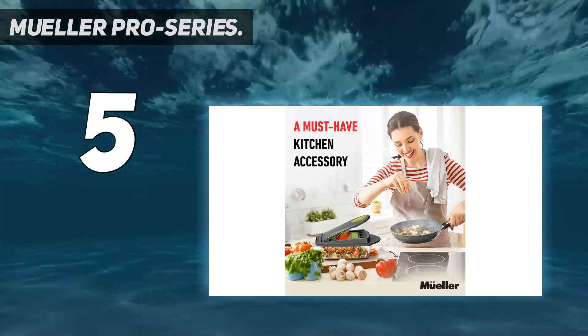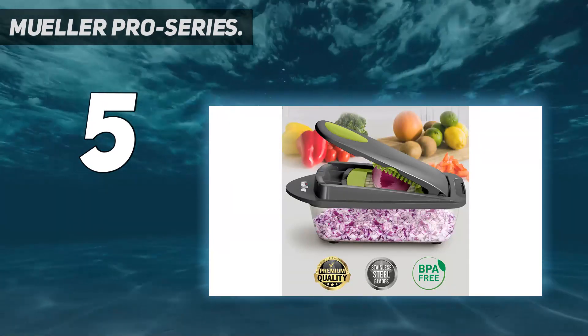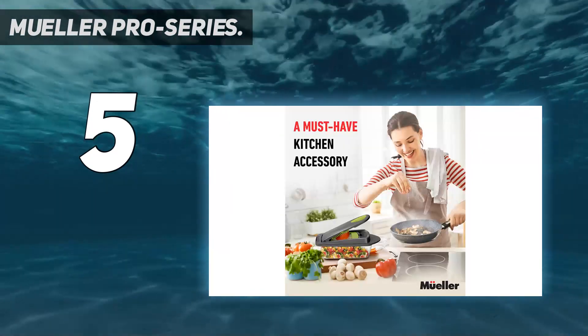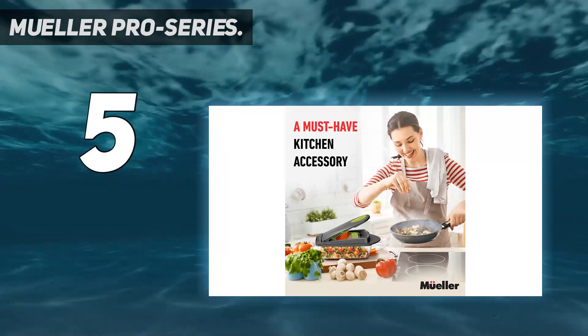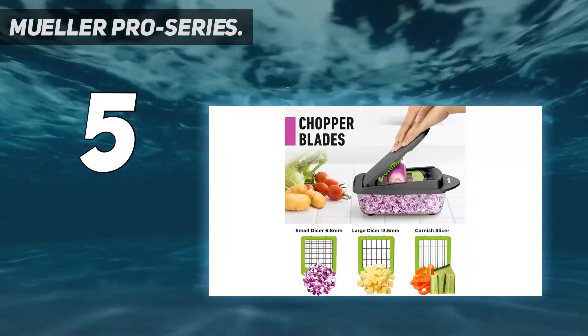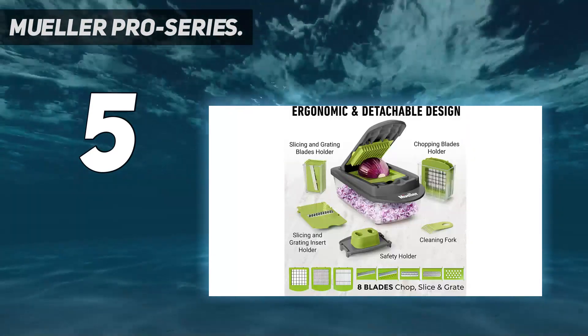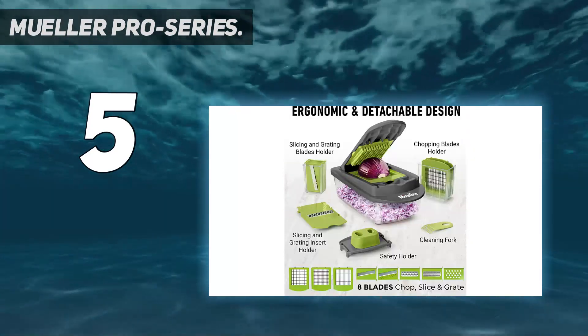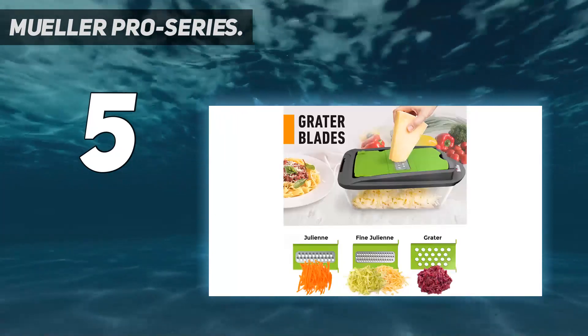8 diverse blades: 3 different-sized chopper blades and 5 interchangeable blades for slicing, julienne, grating, and shredding offer the functionality of multiple kitchen tools in just one highly versatile kitchen gadget. The high-quality stainless steel blades will create perfectly chopped onions, tomatoes, and peppers for salsa, or shred an entire cabbage for coleslaw in no time.